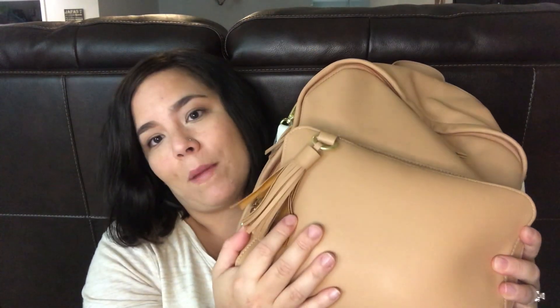I apologize if I keep looking to the side — I'm watching the baby monitor. My son is napping and I don't know how long he's gonna nap, story of my life. Another great feature about this bag is this front pocket here, and this is where I keep my personal stuff — which I know is what you guys are here for.